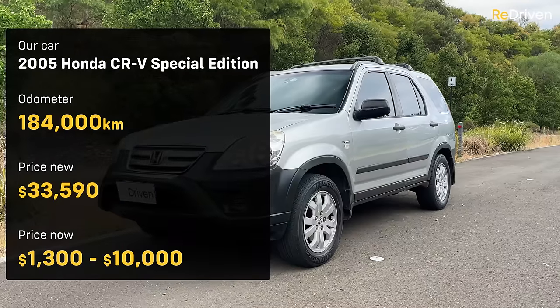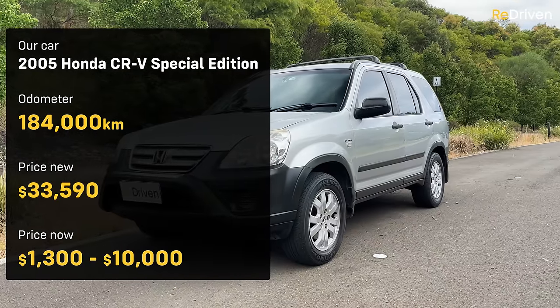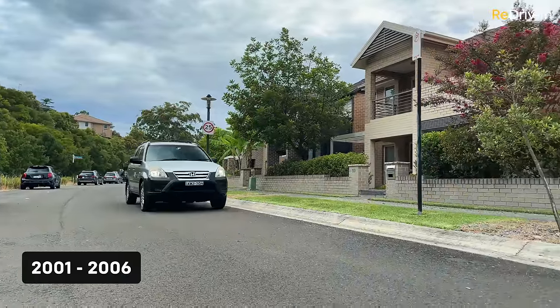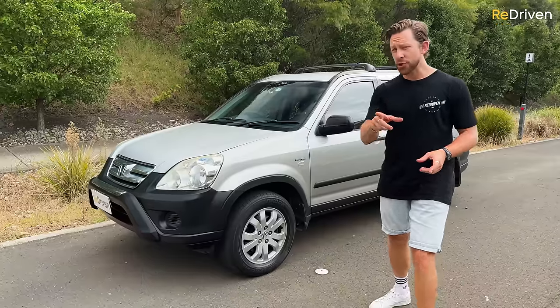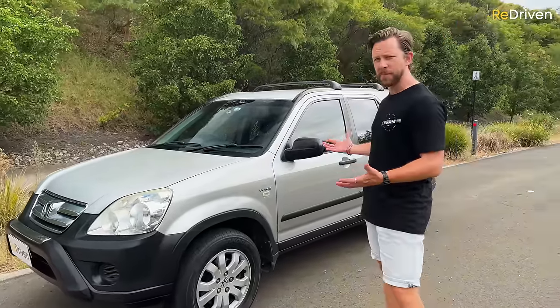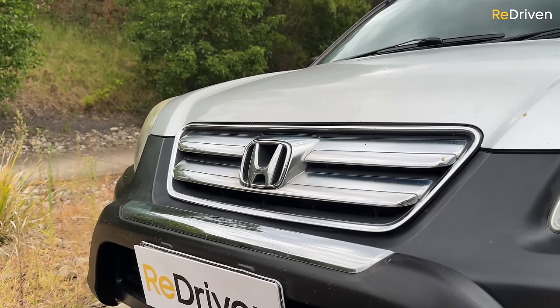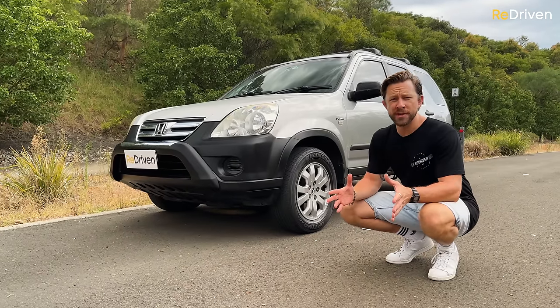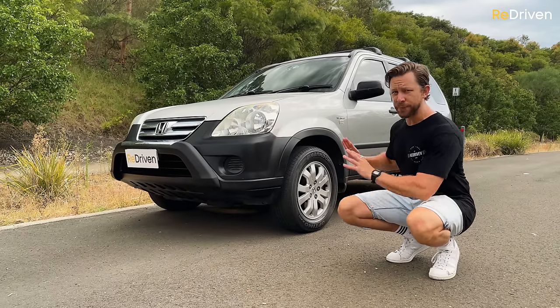Not literally a nutshell, obviously, that would be ridiculous. Considered to be one of the founding fathers of medium-ish SUVs, the second-generation Honda CR-V was manufactured in Japan for just five years, during the early noughties, which many consider to be Honda's peak when it comes to build quality and reliability. However, if you're expecting a flawless experience with this, we'll cover what goes wrong soon.